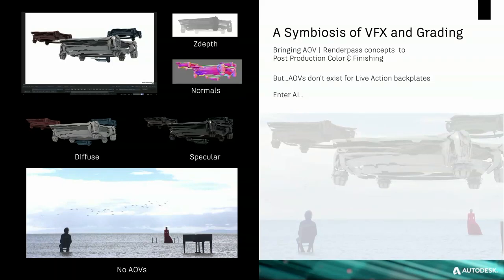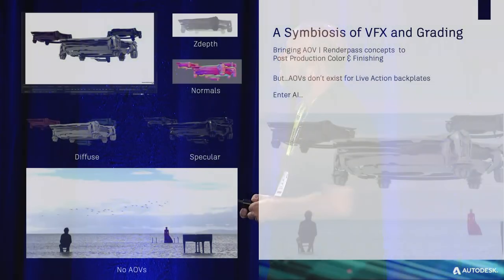In a CG render world, you have, as well as a beauty image of your spaceships to composite, AOVs or render passes — arbitrary output variables. These are rich asset types that allow you to apply depth of field, defocus through Z-depth, and normals to potentially relight those spaceships post-render. But for live action, there's no such level of asset. There's no AOV for a camera shot scene captured on Sony or ARRI cameras today.